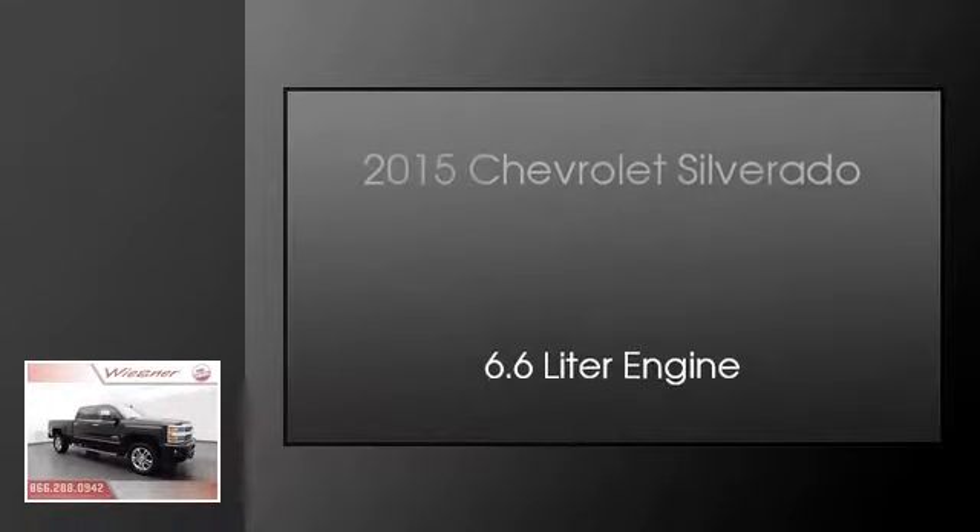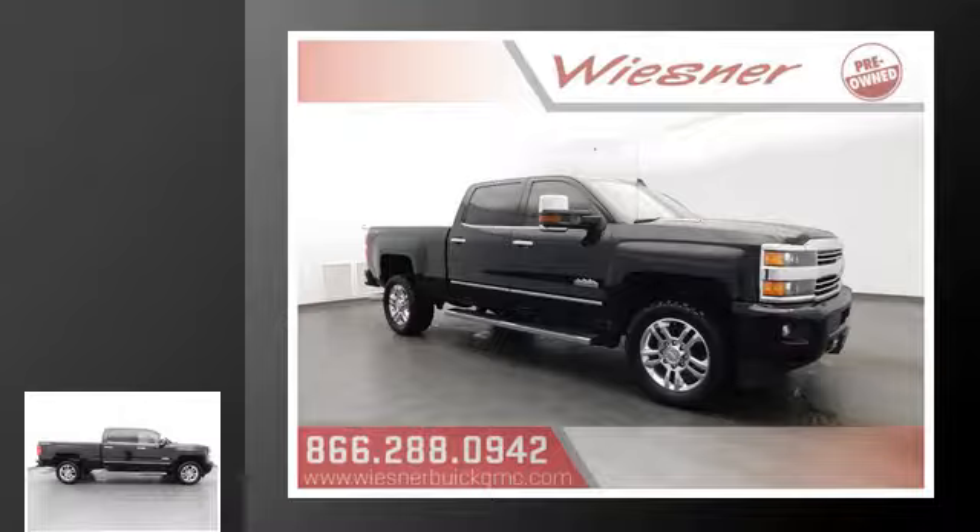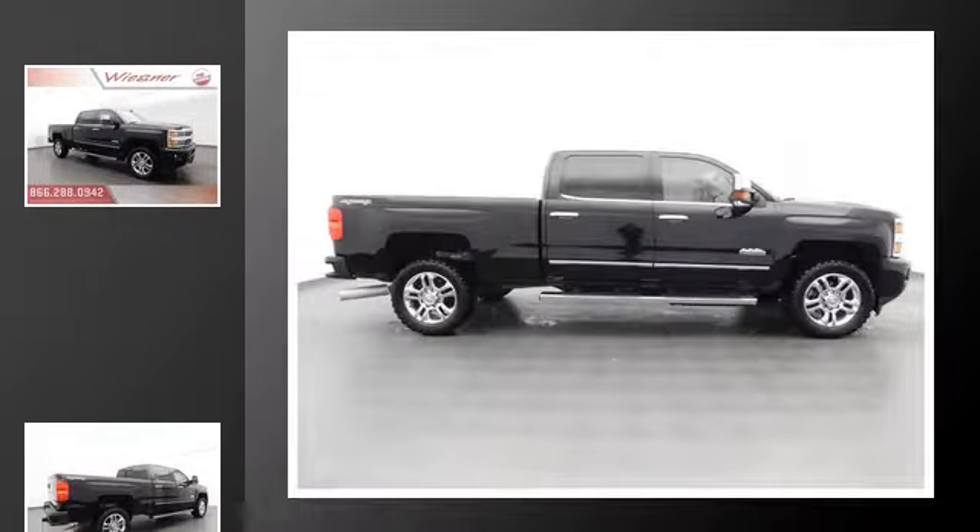This is a 2015 Chevrolet Silverado. This truck has an automatic transmission and a 6.6 liter engine.